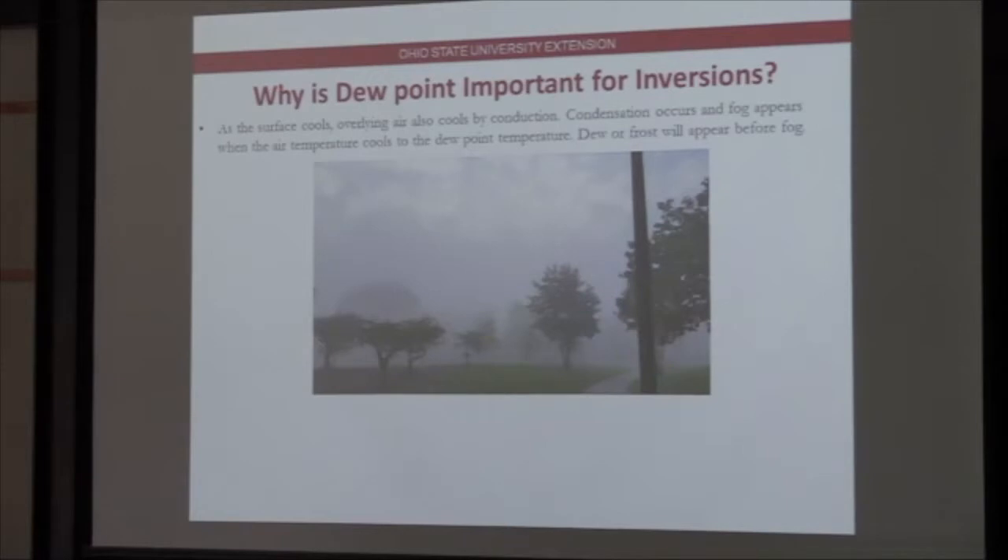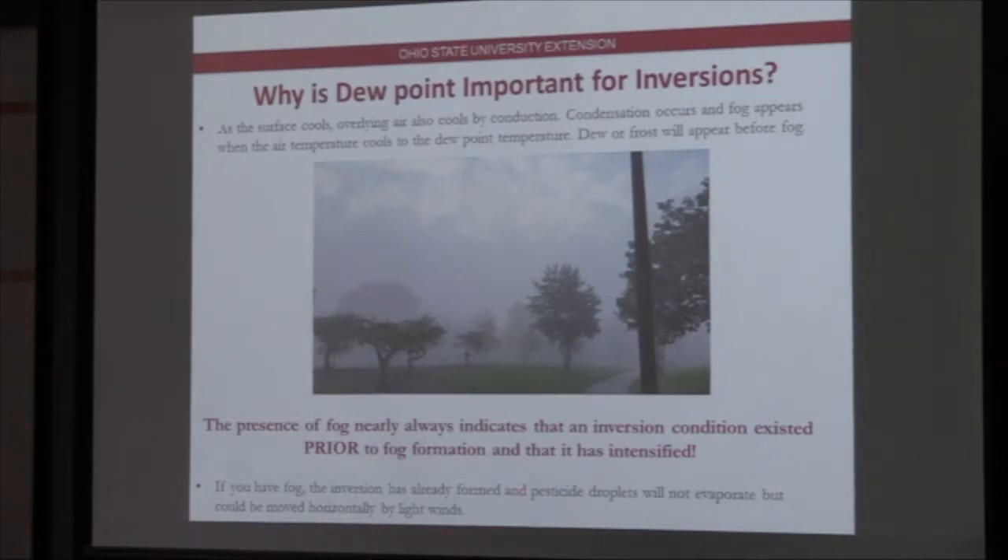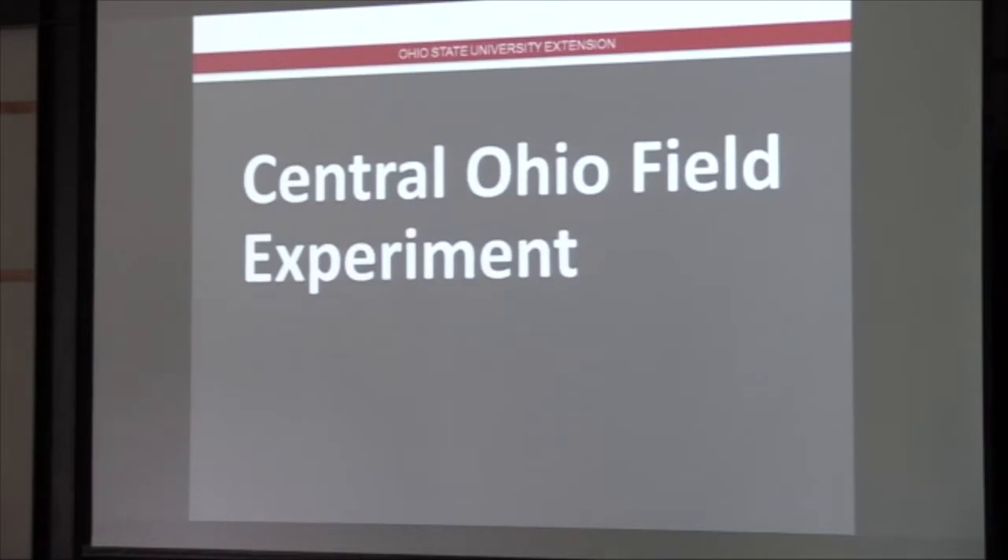As the surface continues to cool, that overlying air continues to cool through conduction as well. Eventually, condensation occurs in the atmosphere and we get fog. Fog develops because we've reached that saturation point. Dew or frost will appear well before the fog develops. In practical terms, if you've got the presence of fog, it almost always indicates that an inversion condition existed prior to the fog formation. That fog means the inversion has intensified, and that cooling of the surface air is continuing. If you have fog, the inversion already formed, and horizontal movement with light winds is possible.